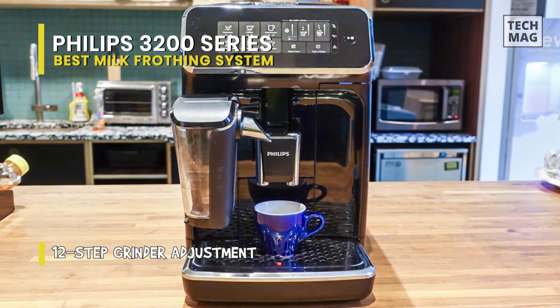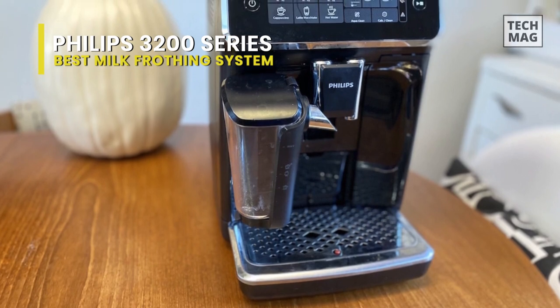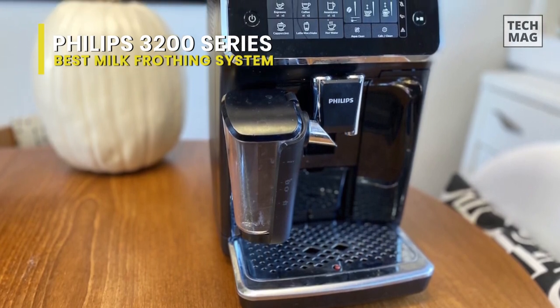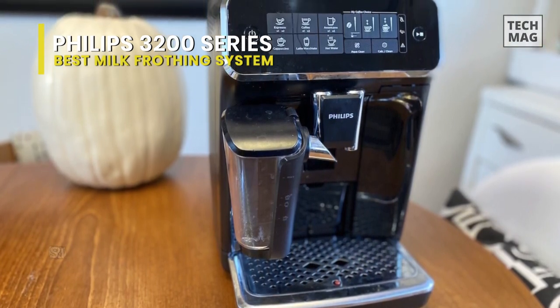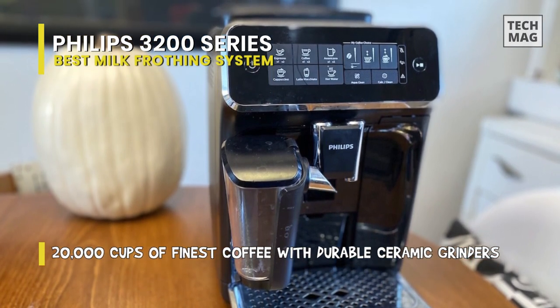This model includes Philips' patented LatteGo milk frothing system. In this system, the milk and air are rapidly whipped in a frothing chamber to produce perfectly silky milk at the ideal temperature. Even better, it's ultra easy to keep clean because it involves no tubes or wands.